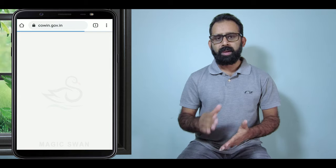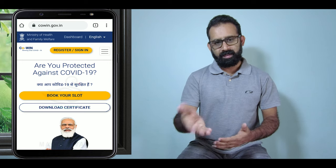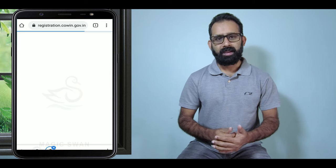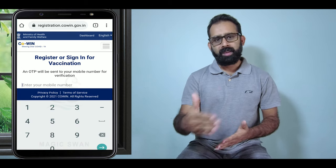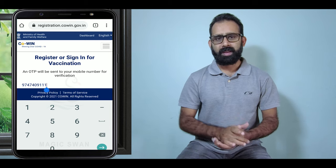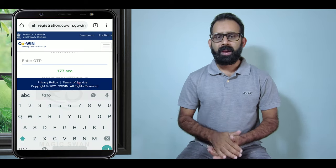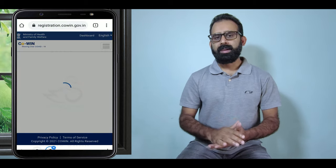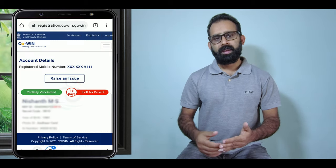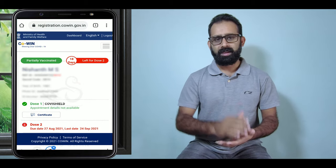There is a website called cowin.gov.in. You can click on the link to download the certificate PDF file. If you want to enter a phone number, you can click on the phone number and receive an OTP. You can click on the OTP button and then view the details of your vaccine.